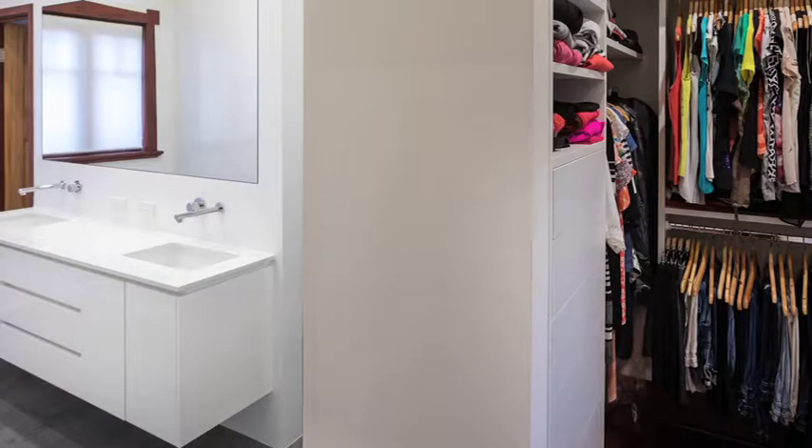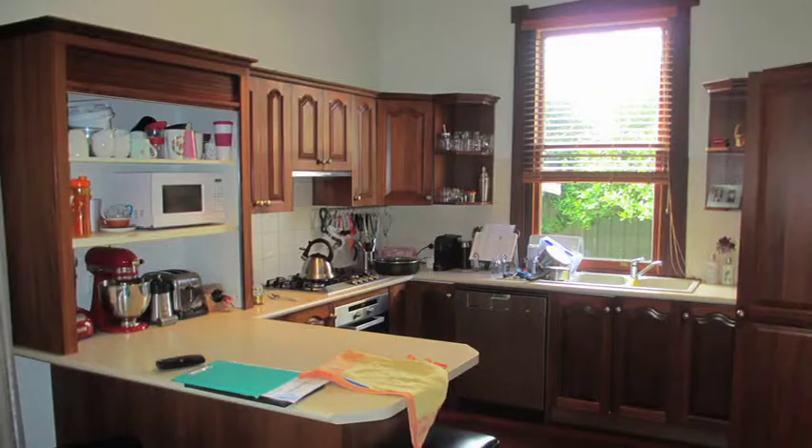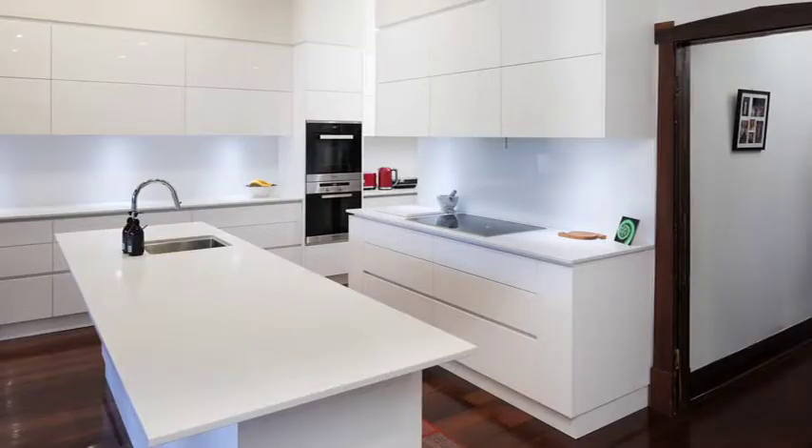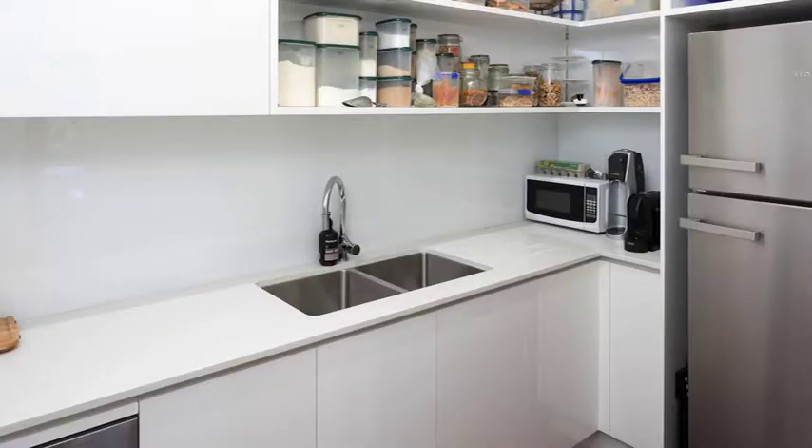Bruce, tell me a little bit about the Maylands renovation that you won the recent MBA award for. So what we did there, we stripped out the old kitchen and put in some high-gloss white cabinets with stone bench tops, formed an opening through the old existing en-suite and walk-in-robe and turned that into their scullery.